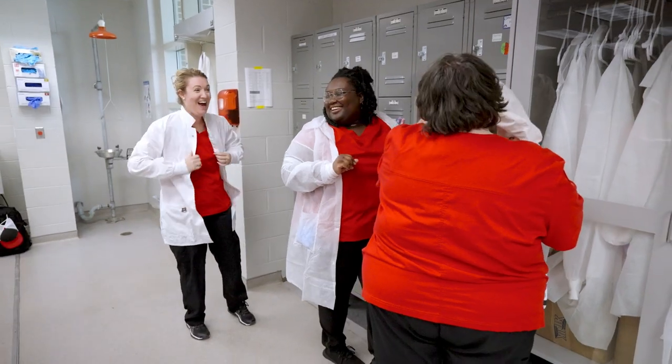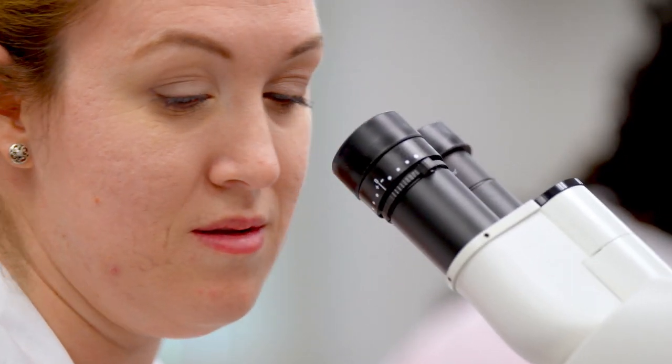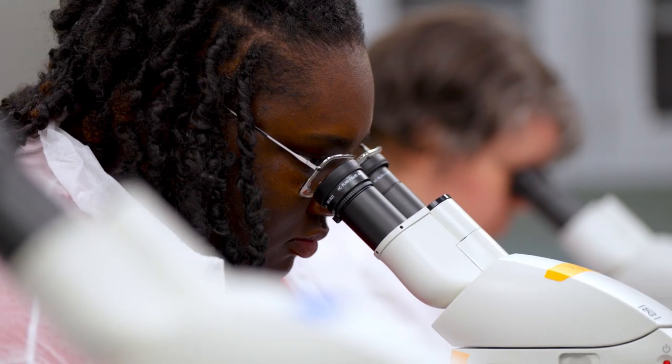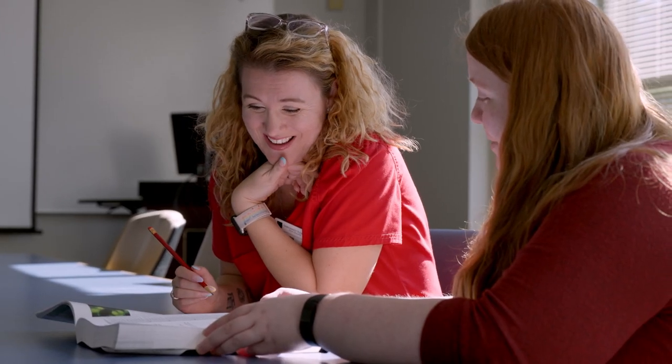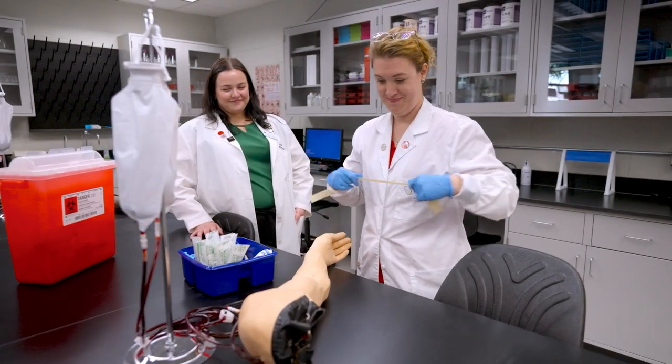It feels incredible to be a student and already have hospitals, clinics, and research facilities reaching out with job opportunities. I feel confident in the skills and knowledge I have gained here in the MLT program and the incredible support I've had from faculty and staff to one day take those skills to work in labs around the world.